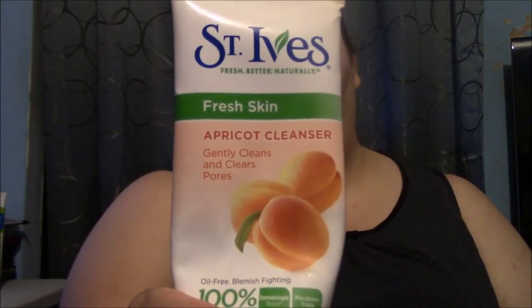The other one is an item I've been using since high school and it has yet to fail me. It's St. Ives Fresh Skin Apricot Cleanser. It gently cleans and clears pores and it's 100% natural extracts. I absolutely love the St. Ives Apricot Cleanser.